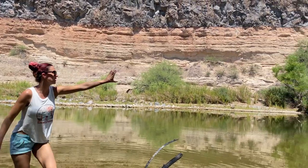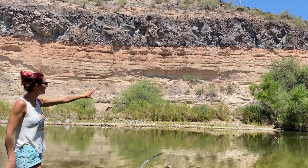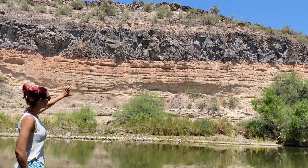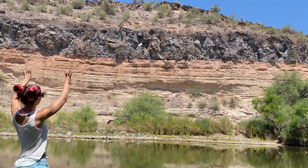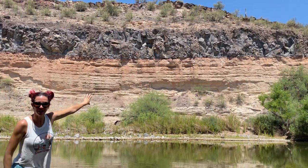Over there you can see all of the outcropping of pyroclastic flows, which are amazing. And then up above that, in more of the red, is the rhyolitic flow that happened, and then above that is a huge flow of basalt, otherwise known as a mesa here in Arizona.